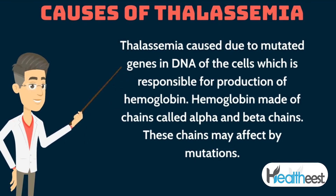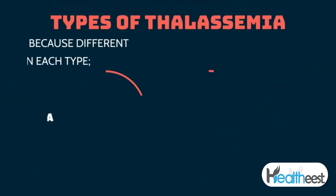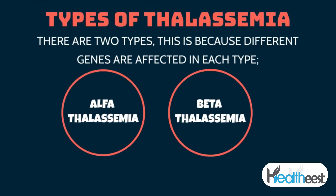Hemoglobin is made of chains called alpha and beta chains, and these chains may be affected by mutations. There are two types of thalassemia because different genes are affected in each type: alpha thalassemia and beta thalassemia.